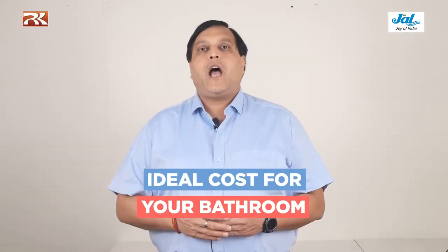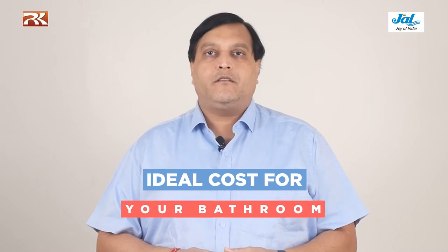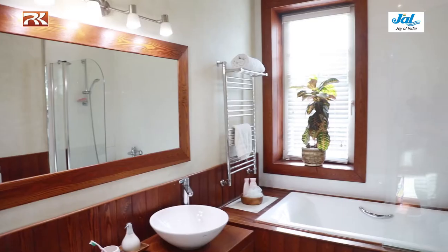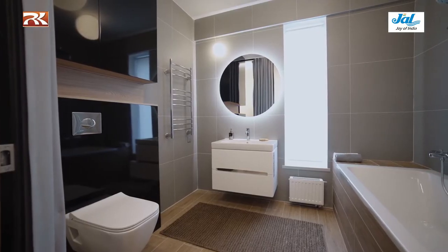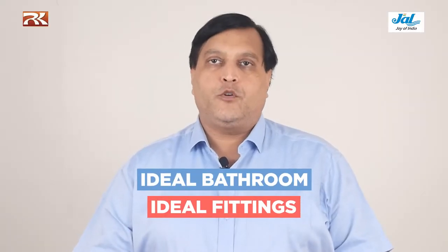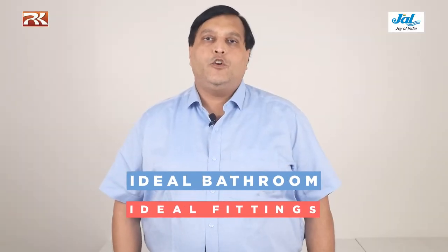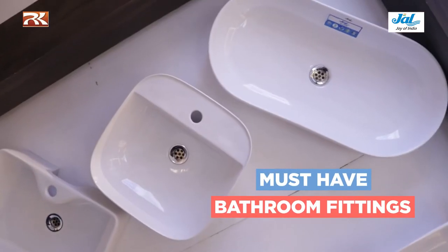7 lakhs? 10 lakhs? How much are you planning to spend on your bathroom? Honestly speaking, it does not matter. All of that money will not matter if you miss out on certain must-have bathroom fittings. It is not the amount put in a bathroom that matters, but the right bathroom fittings make it qualified to be a good bathroom. Let me bring to you the must-have bathroom fittings that cannot be skipped in your bathroom checklist.